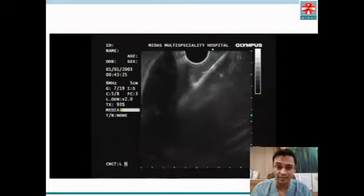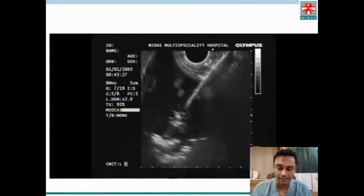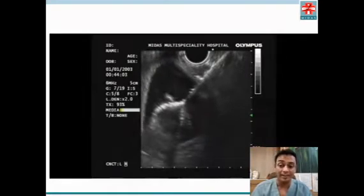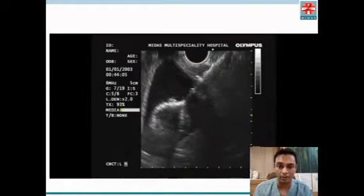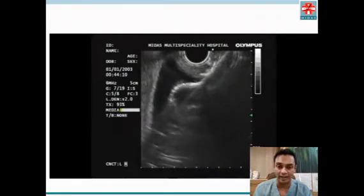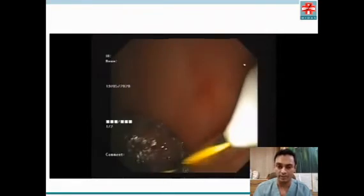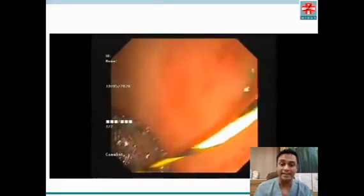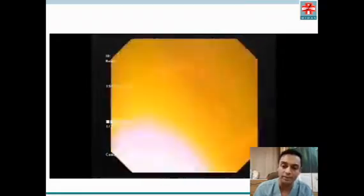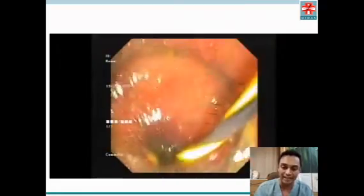The Hot AXIOS stent by Boston Scientific was used. The internal flange is deployed inside the gallbladder, and then we pull the internal flange to oppose it to the gastric wall. The external flange is then deployed in the gastric lumen. Post-placement, sludge and pus are seen coming out.